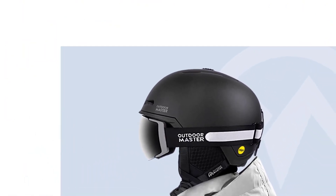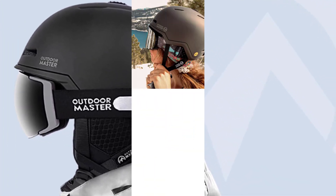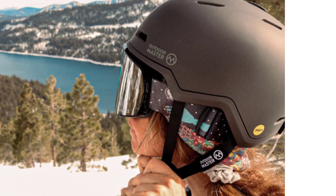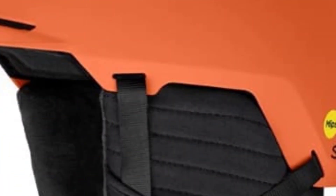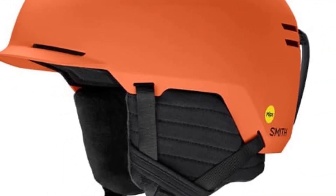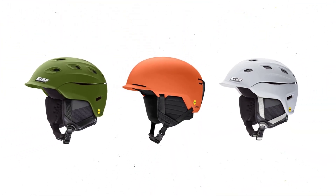The helmet's perfect fit is guaranteed by the size adjustment dial, complemented by easy-to-wash removable ear pads and inner fleece liner for added convenience. Additionally, these helmets feature a goggle strap retainer, keeping your ski goggles stable and secure while you ski. Experience seamless compatibility with Outdoor Master Ski Goggles and helmet drop-in headphones, eliminating boredom during your skiing sessions. Embrace the slopes with confidence, knowing you have a helmet designed for superior protection, ventilation, and comfort.